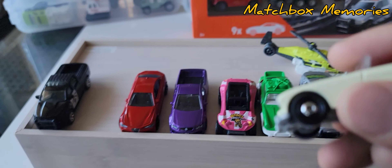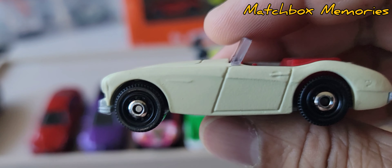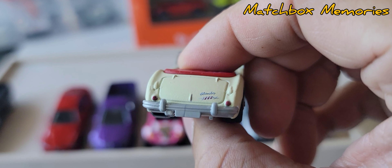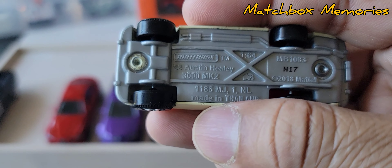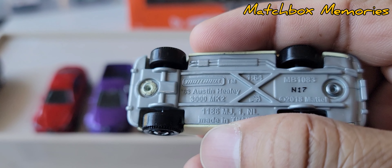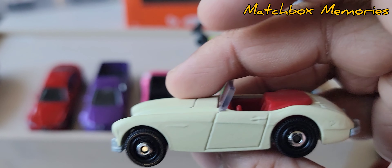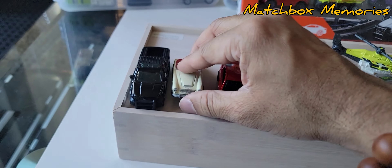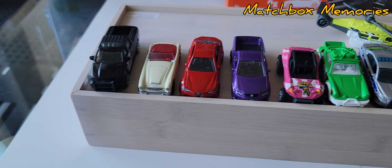Next we have the Austin Healey in this cream color. Good set of wheels, red interior, convertible, detailed front and back — beautiful. It's the 1963 Austin Healey 3000 MK2. Pretty sure I already have this in my collection but can't vouch for it.